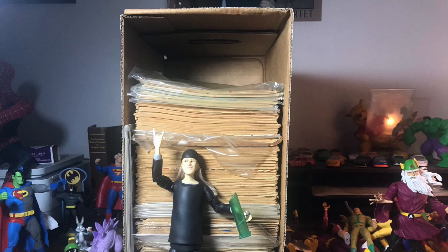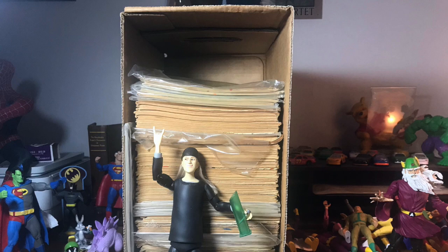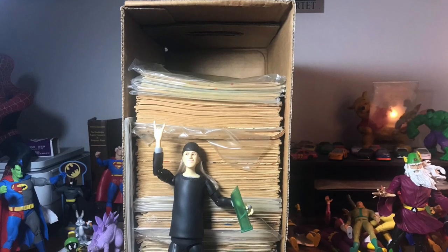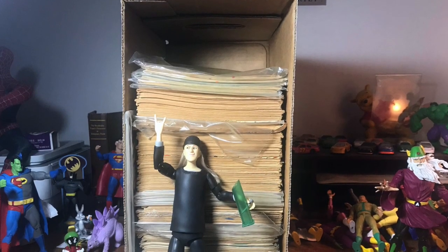Hey there, bubby. Welcome to Shang Hollow. My name is Duke and this is an unboxing video. As always, if you've seen these videos before, you know the deal. I've been given this short box of comic books to grade for sale on eBay and I have absolutely no idea what is inside.